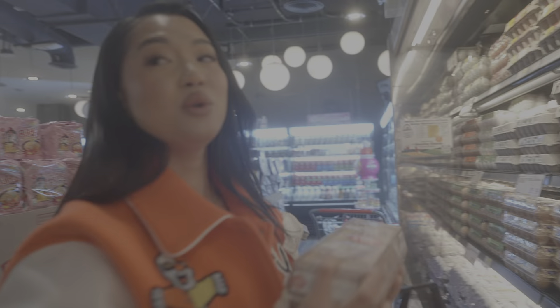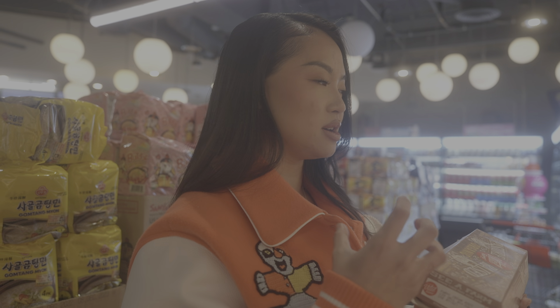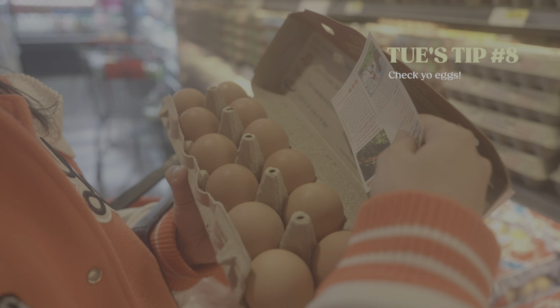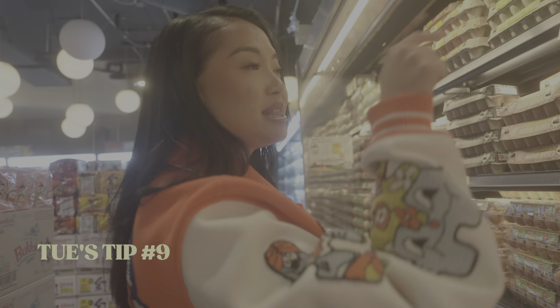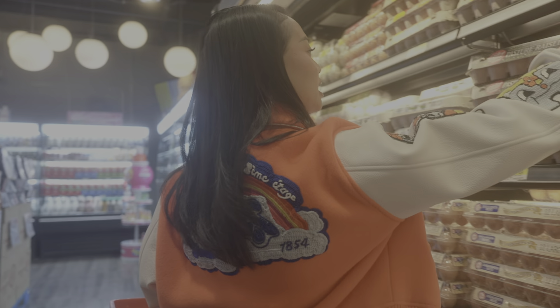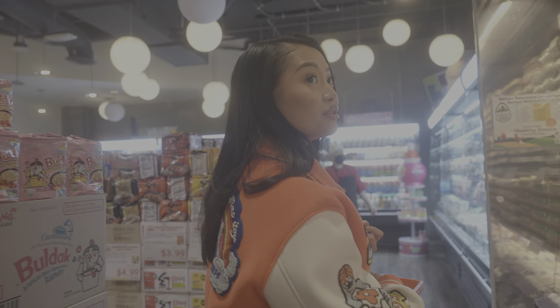Let's talk eggs. My favorite brand of eggs are Happy Eggs — they have the best looking yolk, so orange and it tastes so good. One tip when you're buying eggs: open the egg carton and look at your eggs because sometimes they're cracked. And another tip — get the ones in the back because those are the newer ones versus the ones in the front. There are levels to eggs. If you didn't know, now you know.